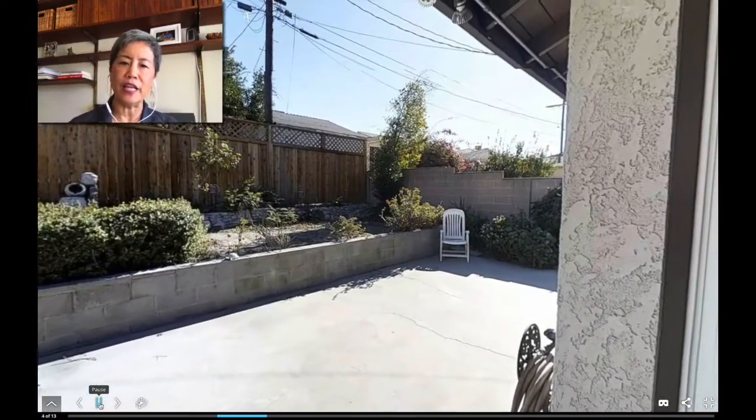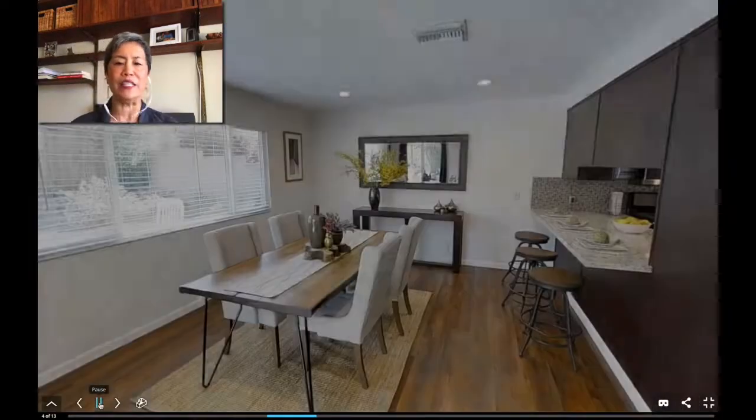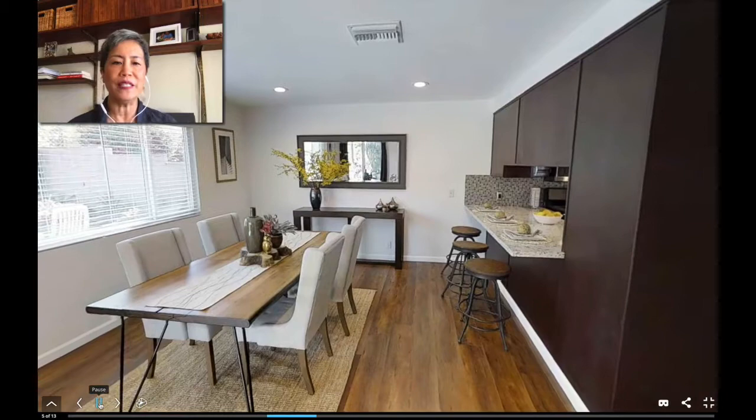We have a great backyard with a covered dining patio and it's low maintenance but still lush with lots of room for planting beds. This door right here goes into our dining room that is open to the kitchen.